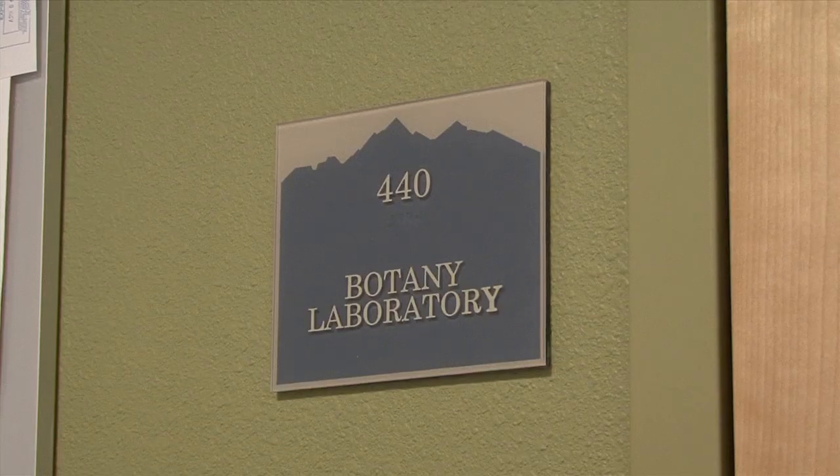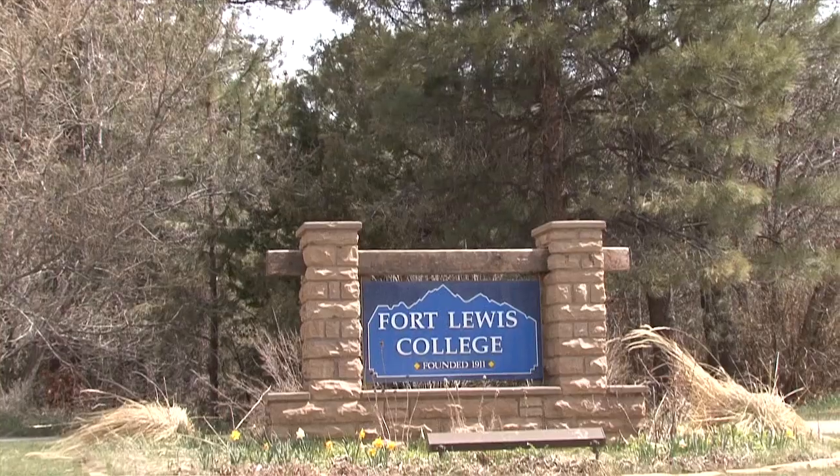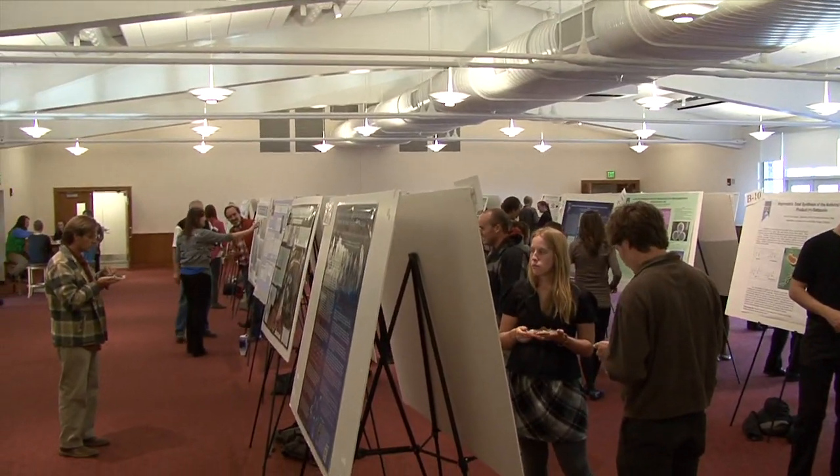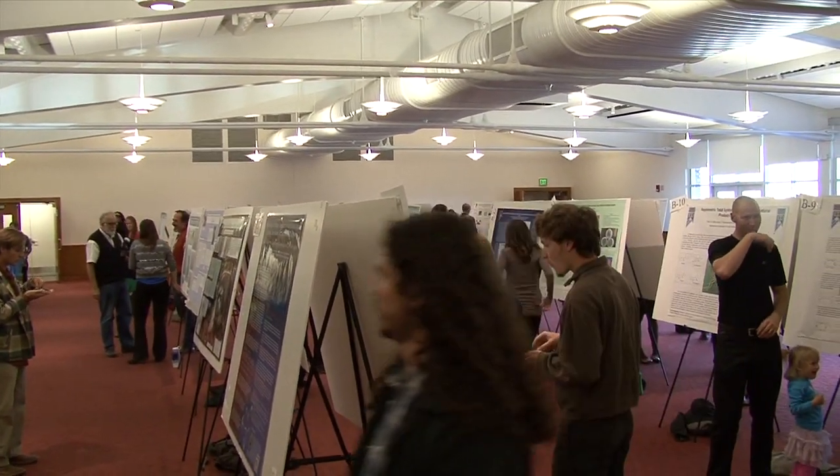When you think of cutting-edge scientific research, you might not think of Fort Lewis College, but attending the college's undergraduate research symposium just might change that.